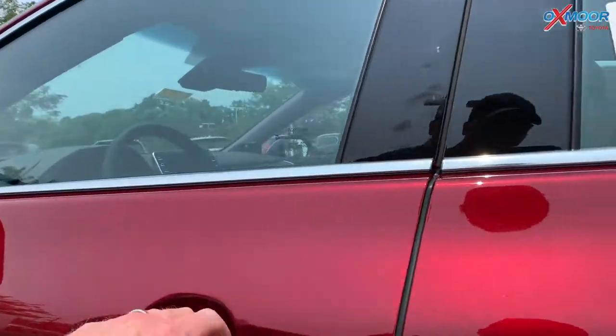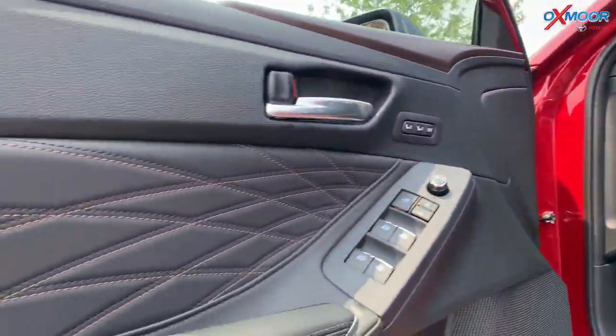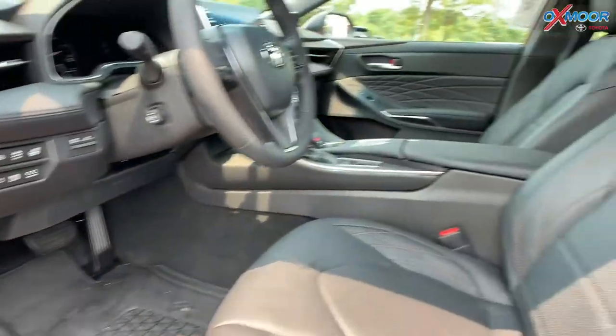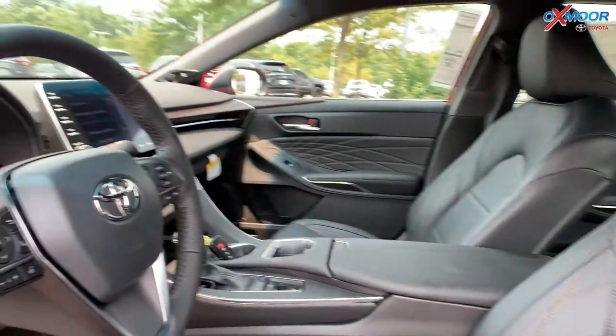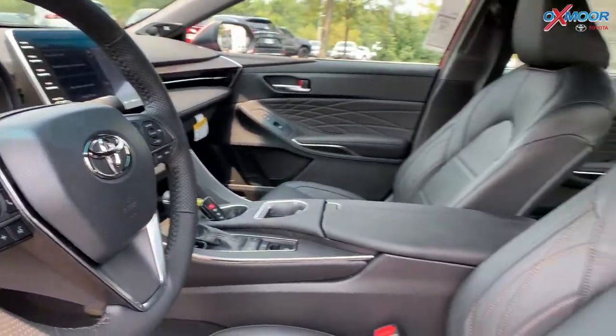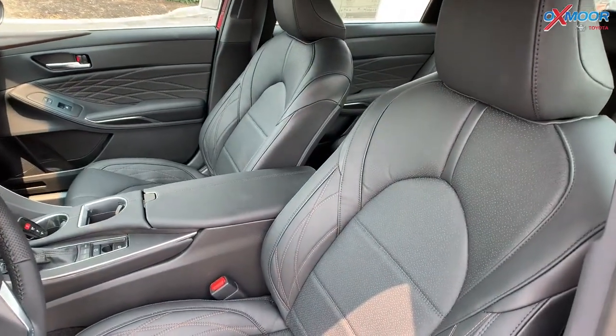Now for the interior on this vehicle, it is absolutely beautiful luxury. You have beautiful leather stitching, wood paneling on the door and throughout. For the seating, you have beautiful brown stitching and that perforated black leather.